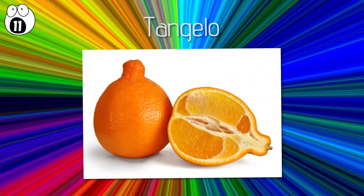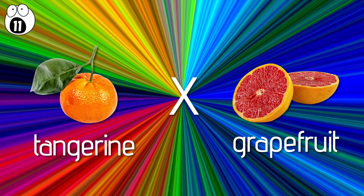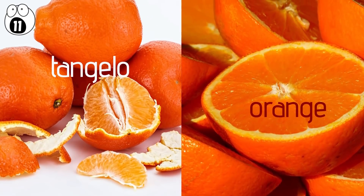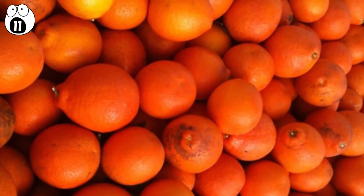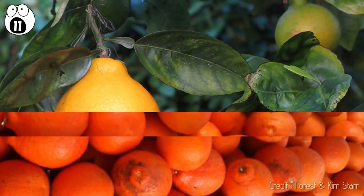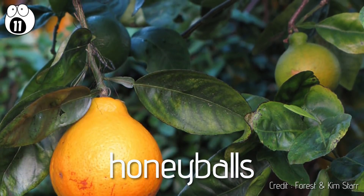Number 11: tangelo. The tangelo is a hybrid of a tangerine and a pomelo or grapefruit. It's often mistaken for an orange due to its bright orange color, but it has a sort of distinct knob at the end, giving it a different shape. Tangelos are sweet but have a tart aftertaste due to the influence of the grapefruit. Due to their sweetness, they're also sometimes called honey balls.